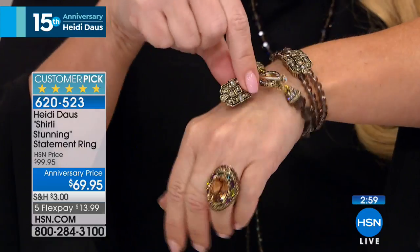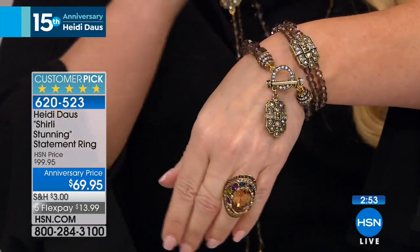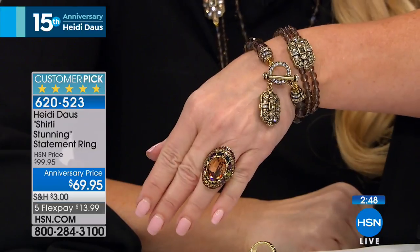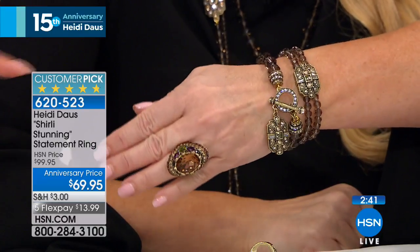Everybody was asking about the bracelet, so we gave them the item number. It's $59 — reversible charm or dangle, and you have the toggle on the front of it. $59 for that. Isn't that pretty? And that is just an amazing, easy bracelet. Piled together with the double strand it really looks great.